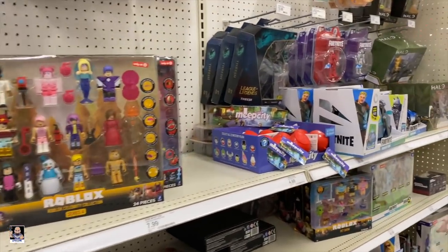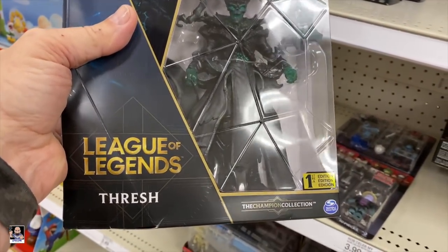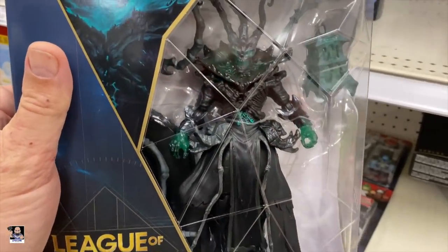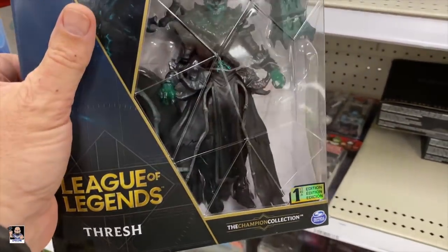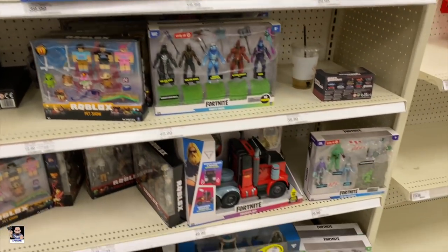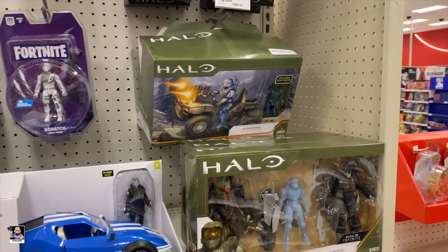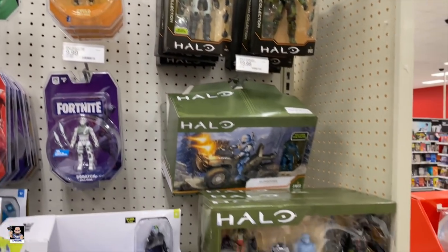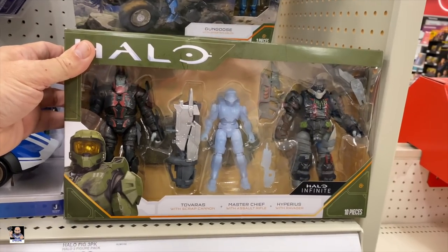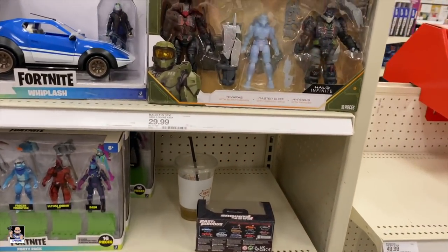Sonic. Oh, what is this? League of Legends, first edition. That is really an interesting figure. Let me know in the comments about that. Fortnite - got the Gun Goose. This is new, not seen this before.